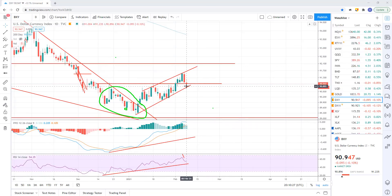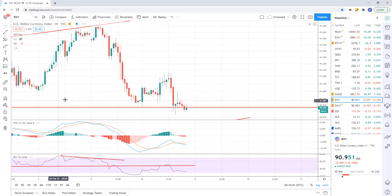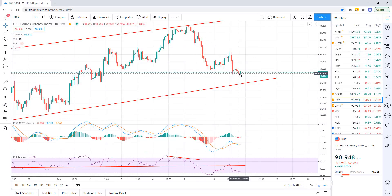Here's DXY. On the daily we're basically at support — about 91-96 or so on the DXY. This is the support area, so we should hold here. If we don't and we start to break down, look for gold to rally. Stocks could continue to rally if the dollar continues to sell off. If the dollar holds here and starts to move higher, we're going to watch for the stock market to start to break down. Right now we're just at support.